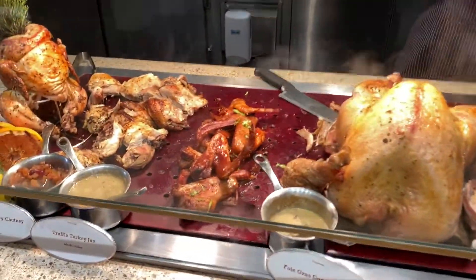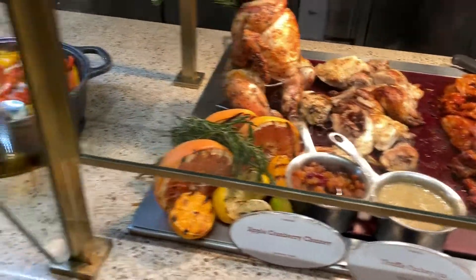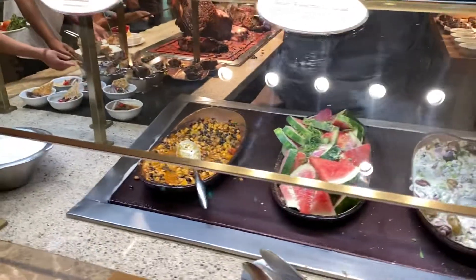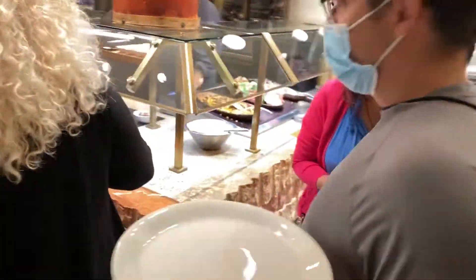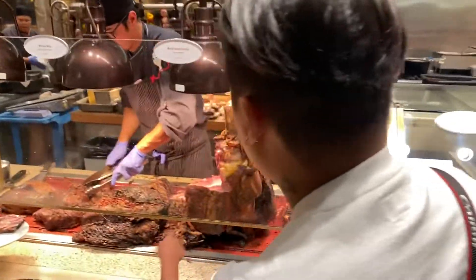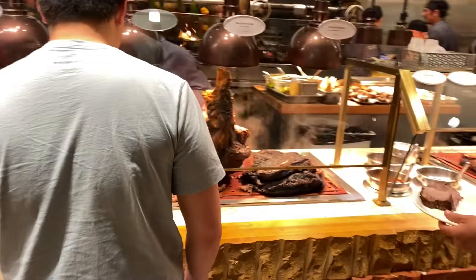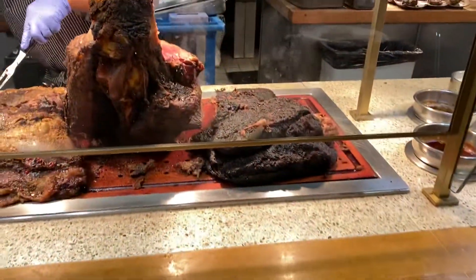Turkey, barbecue duck wings — going to grab some of those. Truffle roasted chicken. There is so much here. Spicy watermelon salad, that sounds interesting. Texas Caprese salad. Got a massive line over here — it's for the carving station. So popular, so busy, that they actually have two carving stations. It smells so good. There's just so much.